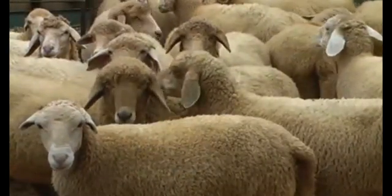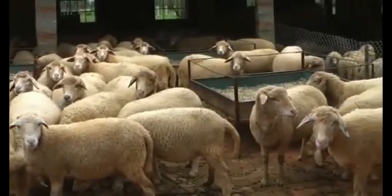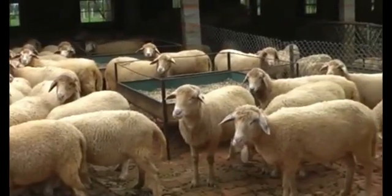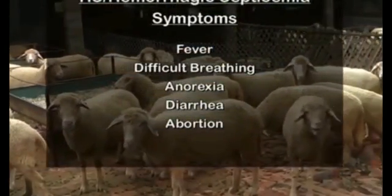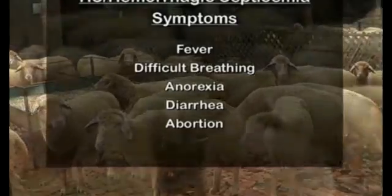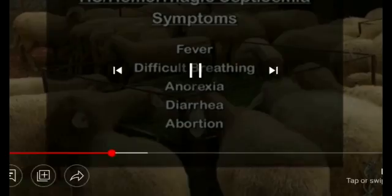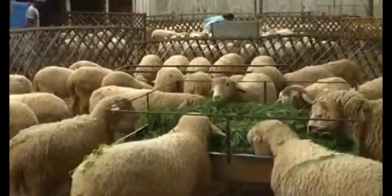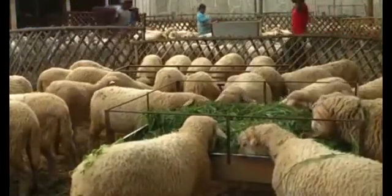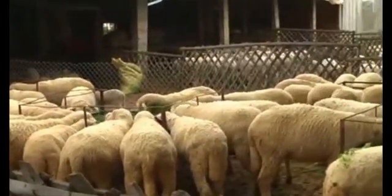HS, or hemorrhagic septicemia, is one more dangerous contagious disease of small ruminants. Sheep develop this problem by consuming polluted feed and water and also by contact with other infected sheep. Fever, difficult breathing, anorexia, diarrhea with or without blood, and abortion in pregnant ewes are the symptoms. This is a deadly disease in which the sheep dies within two to three days without feed intake.